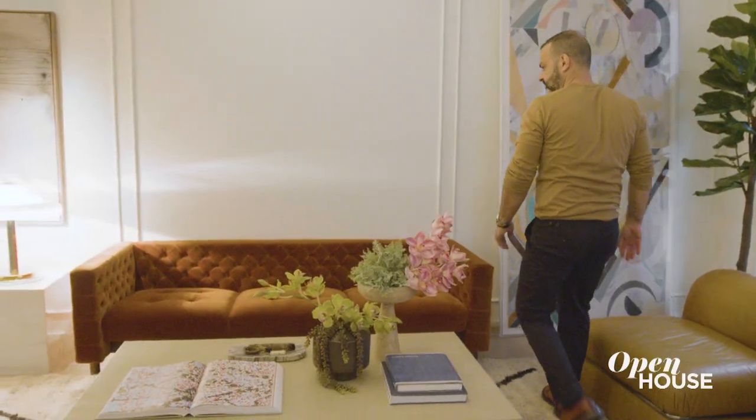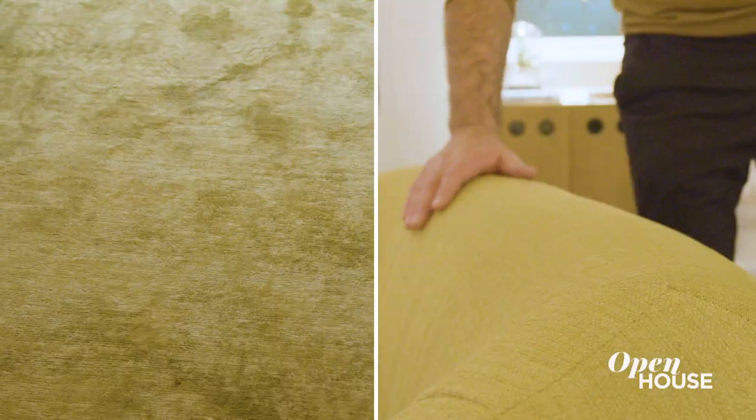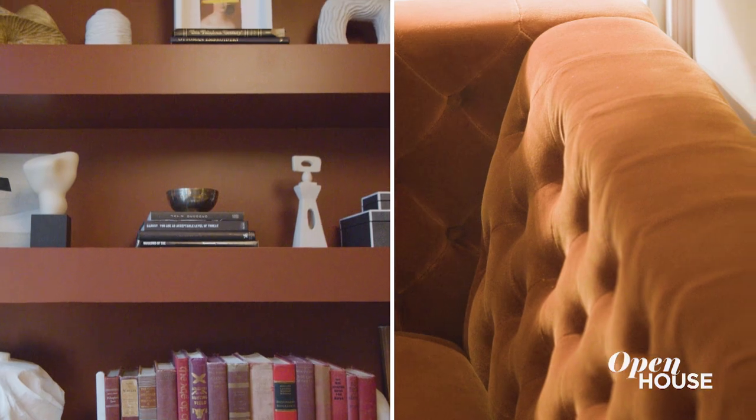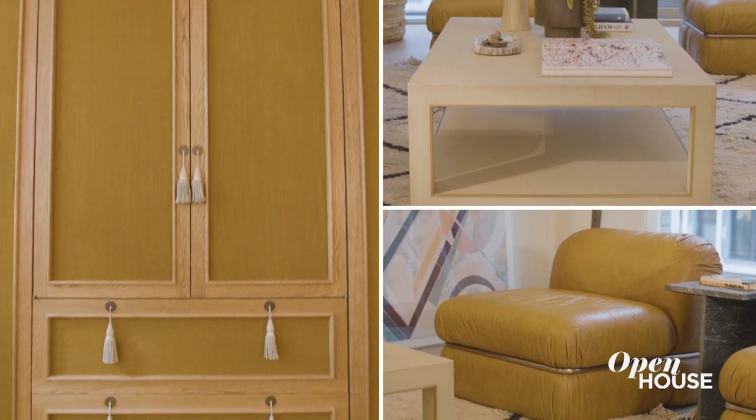When selecting additional pieces for this room, I was very much inspired by the existing color palette in the apartment. The chartreuse chair is inspired by the rug in the bedroom, and the burnt orange sofa is inspired by the den. The coffee table and these vintage Italian leather chairs were inspired by the oak and linen closets in the primary bedroom.